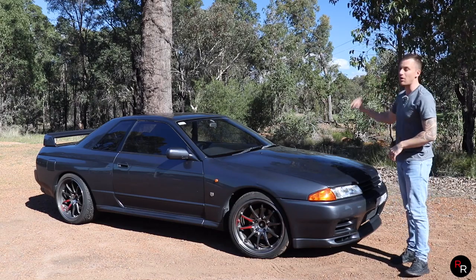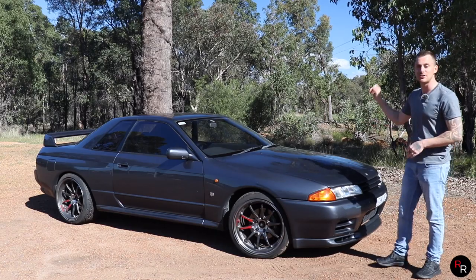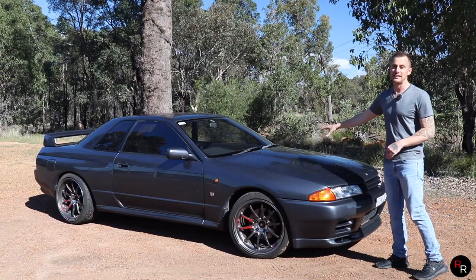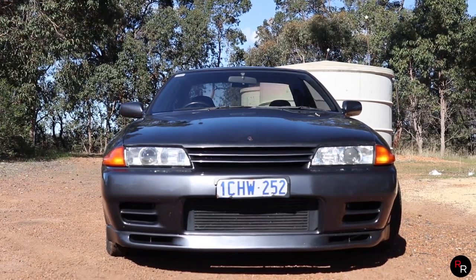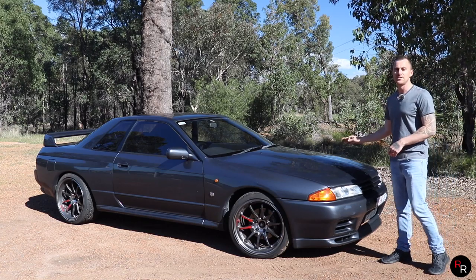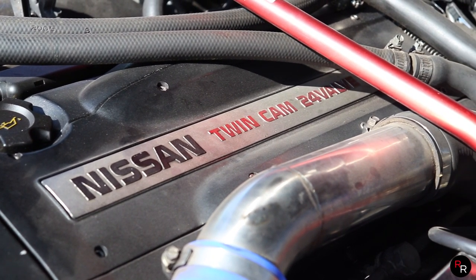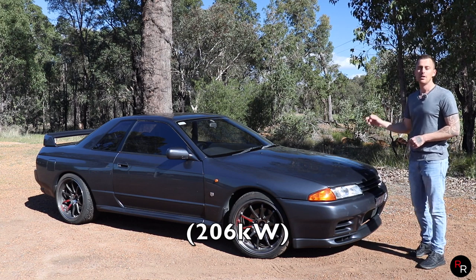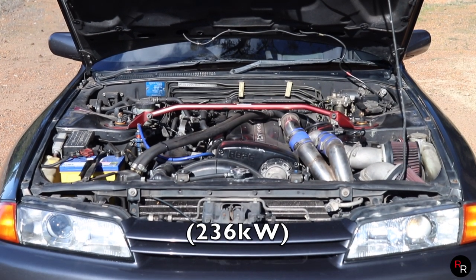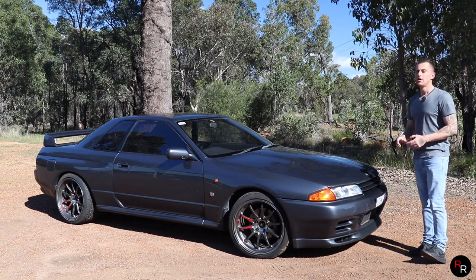Today we're standing next to an R32 Nissan GTR — my personal favorite Skyline generation. This thing just looks so good with its small boxy design, very 90s. It's got a clean front end, and the rear tail lights are just iconic. Up front, this is where the legend lives — it has an RB26 twin-turbo DETT. From factory this would have made around 276 horsepower, but that was the Japanese gentlemen's agreement figure; it would have actually made somewhere around 316 horsepower.